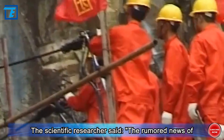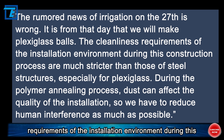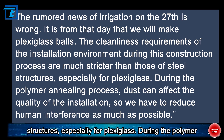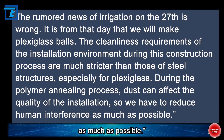The scientific researcher said the rumored news of irrigation on the 27th is wrong — it is from that day that they will make plexiglass balls. The cleanliness requirements of the installation environment during this construction process are much stricter than those of steel structures, especially for plexiglass. During the polymer annealing process, dust can affect the quality of the installation, so human interference must be reduced as much as possible.